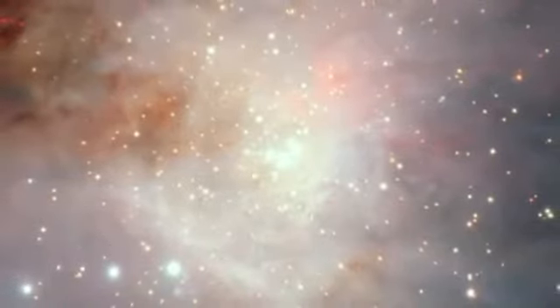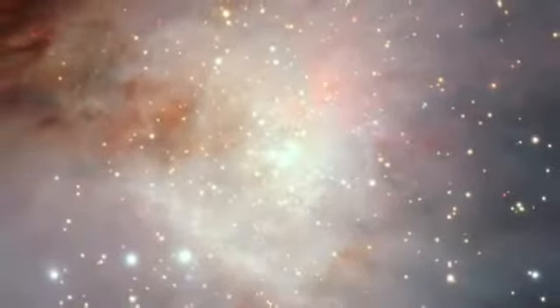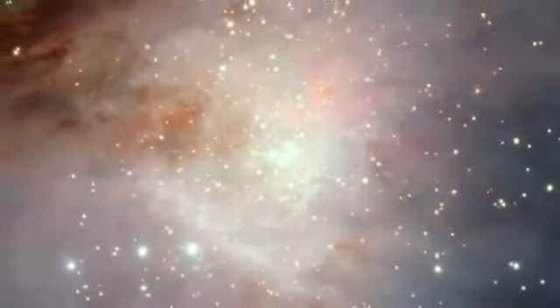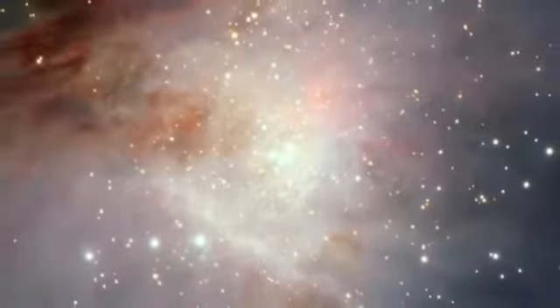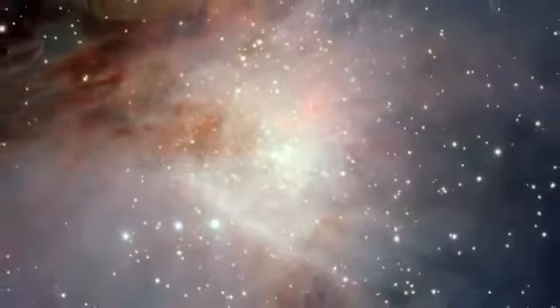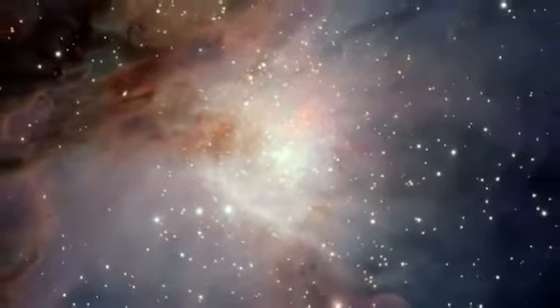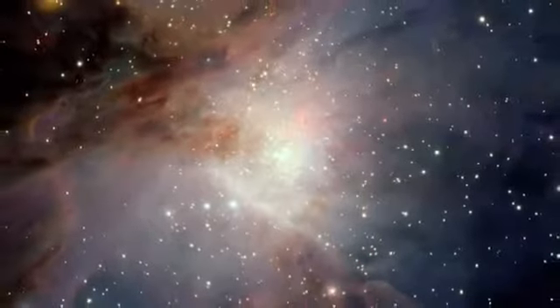At the very heart of the nebula lie the four brilliant stars forming the Trapezium, a group of very hot, young stars pumping out fierce ultraviolet radiation that is clearing the surrounding region and making the gas glow. Observing in the infrared also allows VISTA to reveal many other young stars in this central region that cannot be seen in visible light.